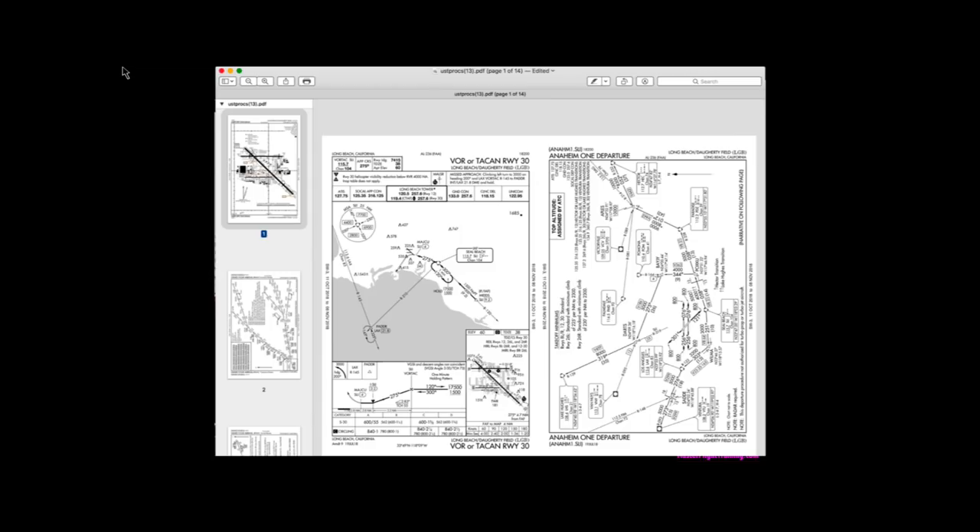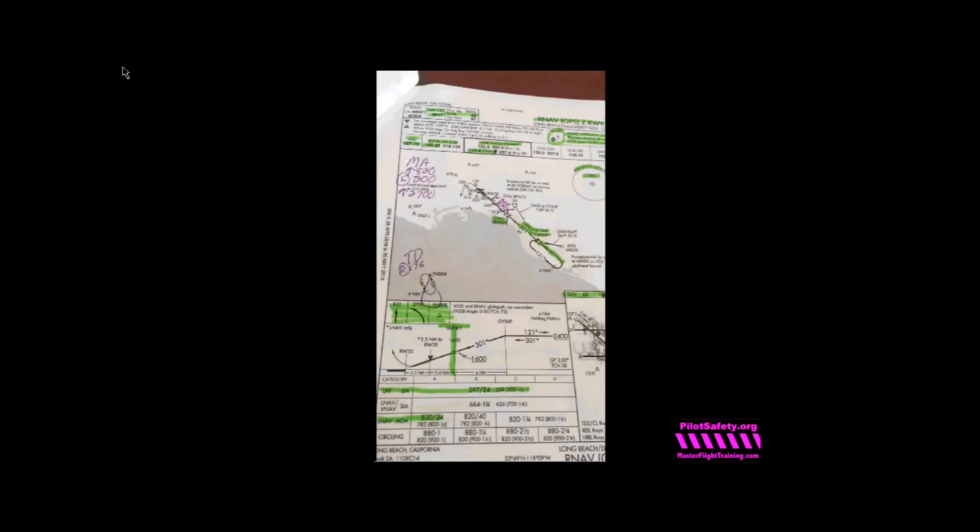Print out every possible standard instrument departure, standard terminal arrival route, and every instrument approach your airplane can legally shoot. Open them as PDFs, drag them in the order you want, and print full scale. I want you to highlight the important information, ignore what's not, and make notes. For the holding pattern, I've not only marked it up but noted that I'm doing a teardrop entry — turning right to 176 to enter. The time to figure out your holding pattern entry is before takeoff, not once you get there.